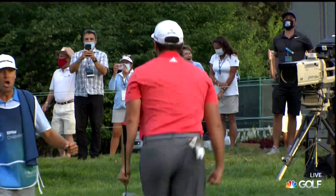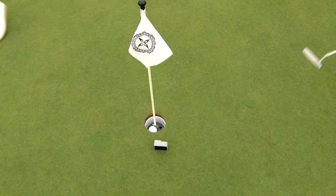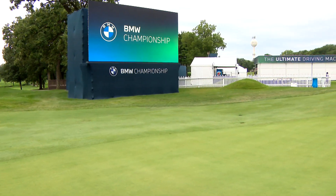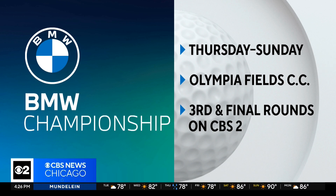To taste greatness — well, not quite. But the BMW Championship at Olympia Fields Country Club is ready for you. Jackie Kostek, CBS 2 News. All right, she looked pretty good out there — put her on the tour! Yes, we're ready. We're ready to cheer her on.